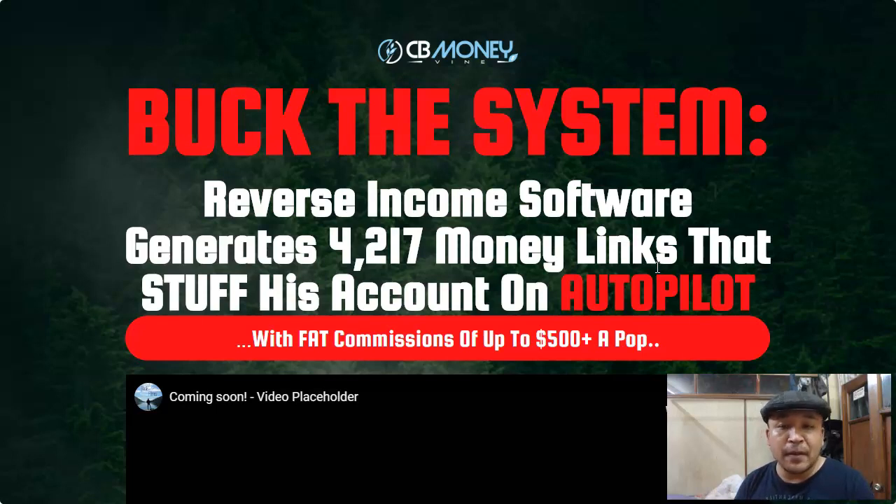In this video I'm going to talk about what CB Money Vine is all about. I will also go inside the members area and show you how simple and powerful it is. I also have a very special bonus which you're going to love. And I'll also talk about one thing that I don't like about CB Money Vine.